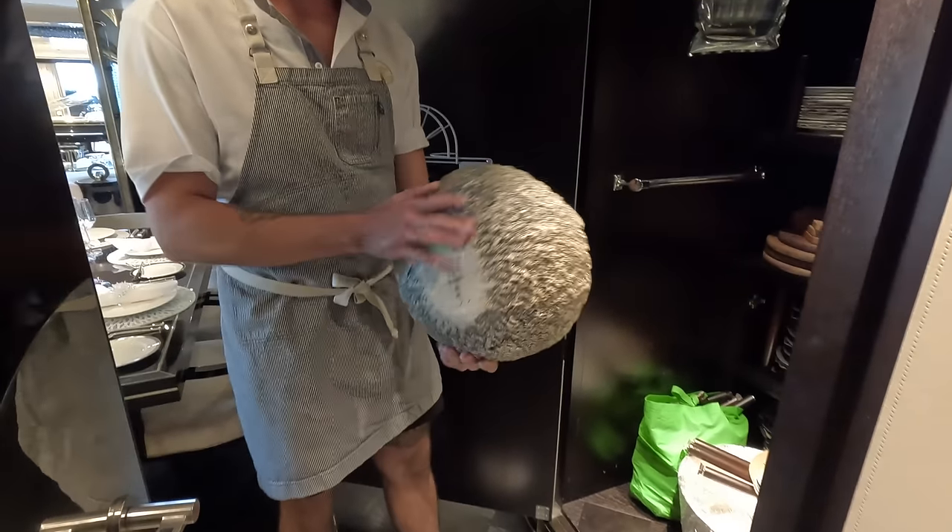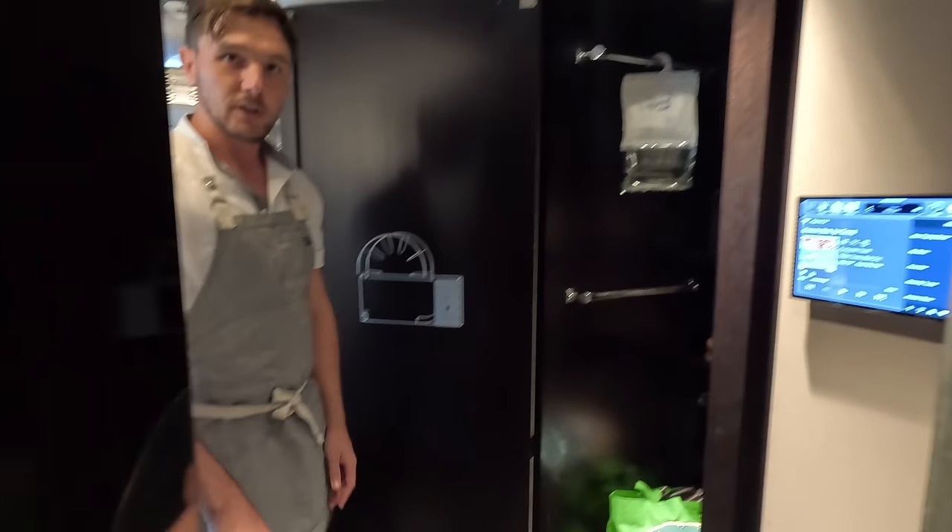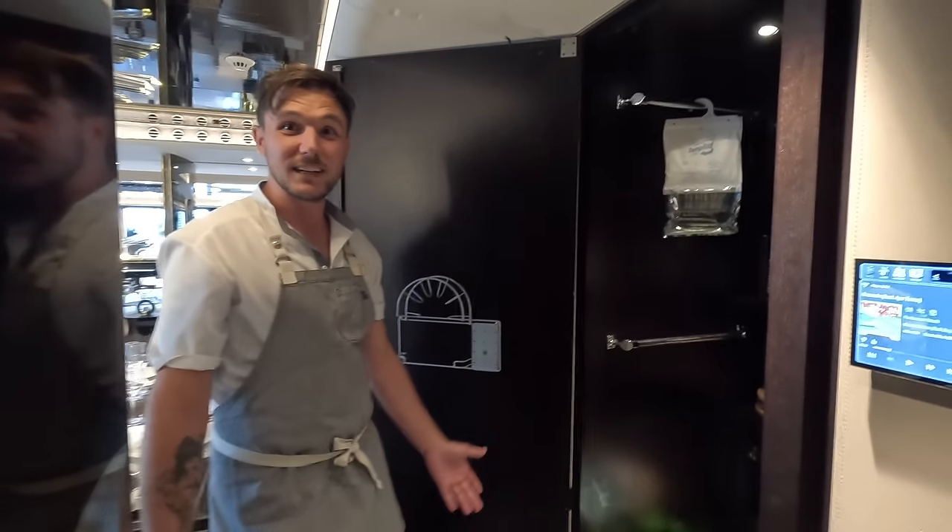A beautiful lady from the Netherlands — she does phenomenal work. That's a big bowl for like ten guests — you can get a lot of salad in.